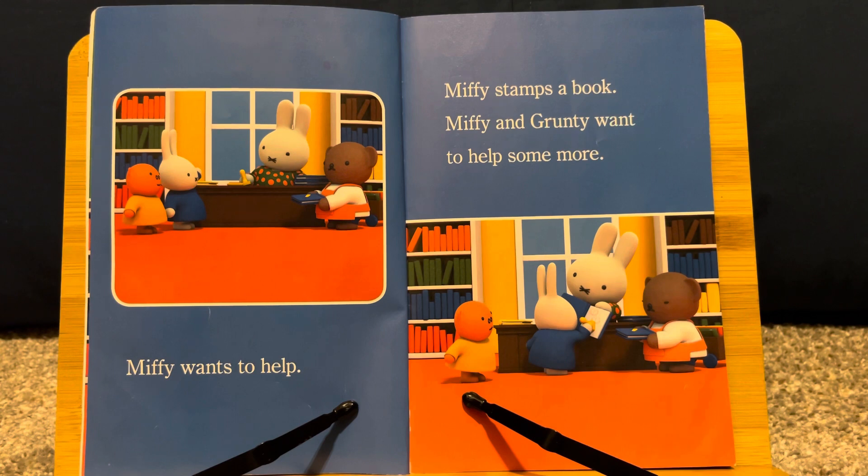Miffy wants to help. Miffy stamps a book. Miffy and Grunty want to help some more.